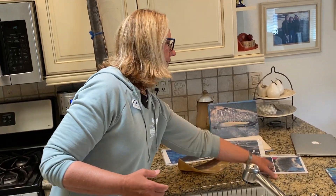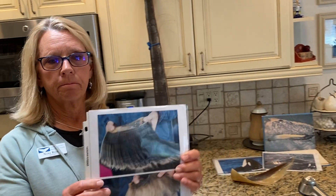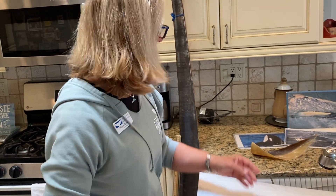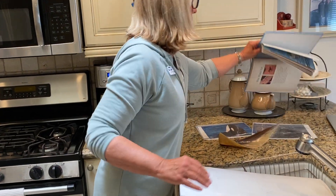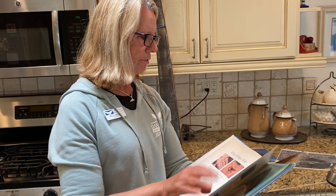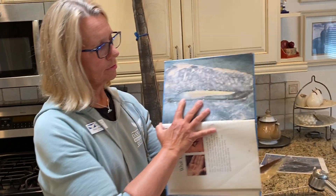So how does the baleen work? The baleen hangs down from the top of their mouth — they have two rows of baleen on either side. Here's a picture from a gray whale of that baleen hanging down from its mouth.